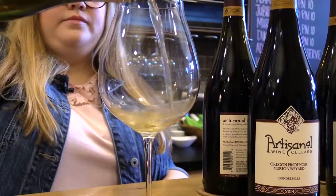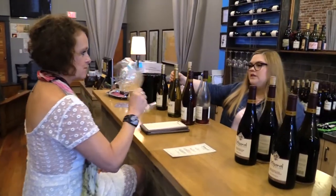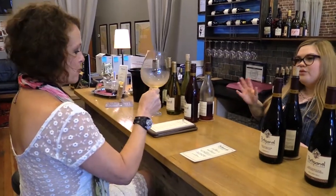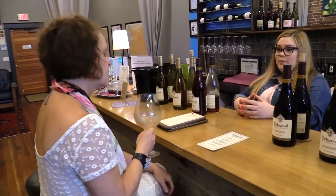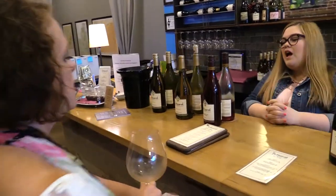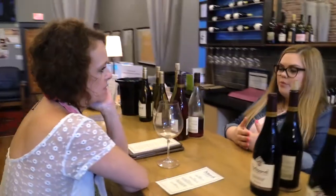My first wine is a Pinot Blanc, a 2013. We do this in stainless steel, so it's got a lot of nice bright acid and kind of a green apple note to it. This is a Chardonnay, a 2015, half oak and half stainless steel. We're essentially making an oak Chardonnay and a stainless Chardonnay and mixing them together, and it was really interesting to see that they were fully formed Chardonnays before we ever put them together.